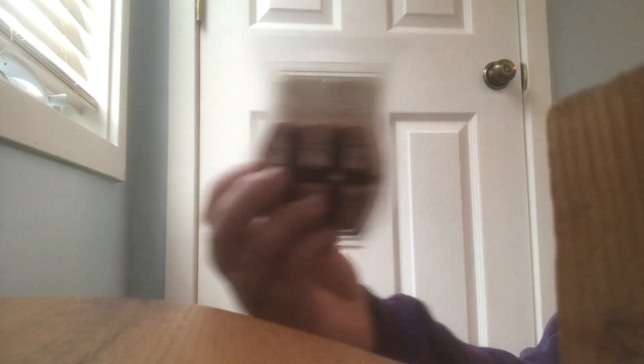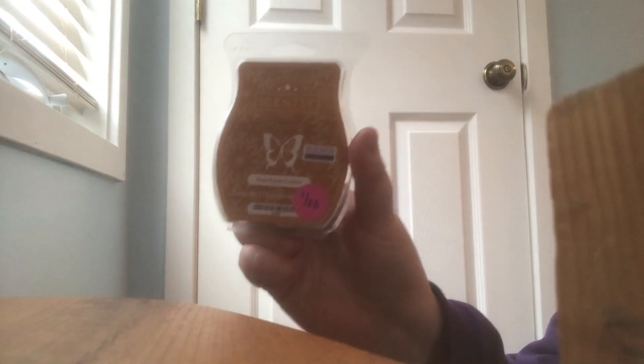The next one I melted and I wouldn't say I didn't like it, but I don't have an opinion on it yet — I need to warm it one more time before my club processes in April. This one is in the scent Rum Raisin Cookie. I melted two cubes and I'm not really sure how I feel. It smells really good on cold, but the performance when melting was kind of eh — not really strong. I'm going to give it one more try and then decide.